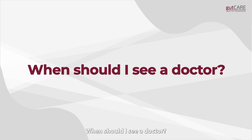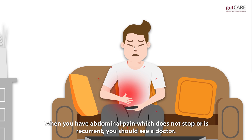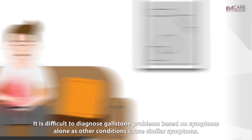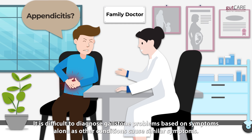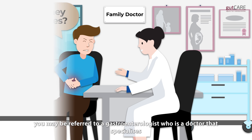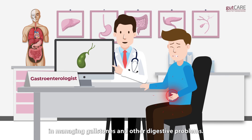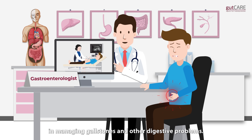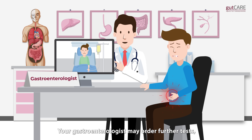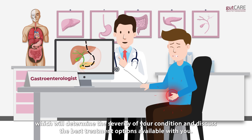When should I see a doctor? When you have abdominal pain which does not stop or is recurrent, you should see a doctor. It is difficult to diagnose gallstone problems based on symptoms alone, as other conditions cause similar symptoms. If your doctor suspects you have gallstones, you may be referred to a gastroenterologist, who is a doctor that specializes in managing gallstones and other digestive problems. Your gastroenterologist may order further tests which will determine the severity of your condition and discuss the best treatment options available with you.